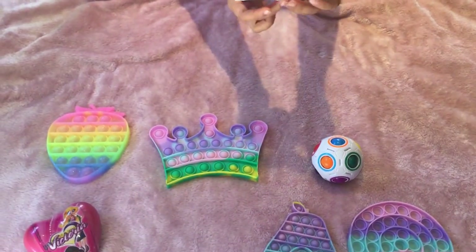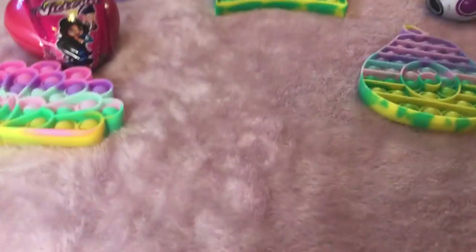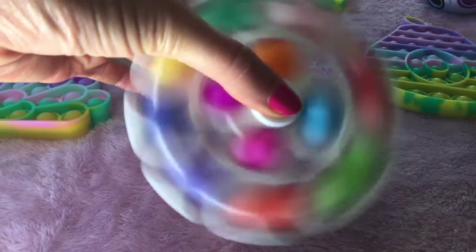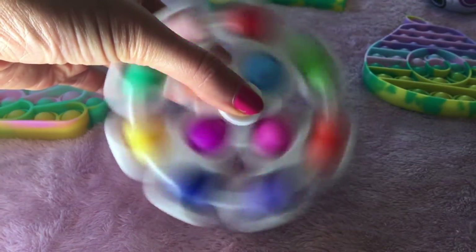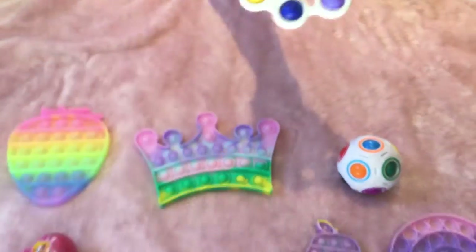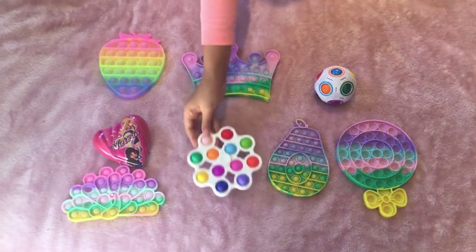My mom is spinning it for me. It's so pretty — it looks like a disco light! I love it. It's really pretty, so so pretty. I would really recommend this.